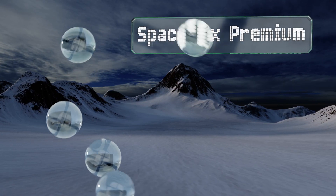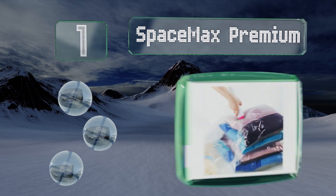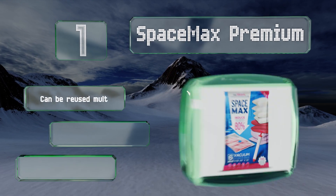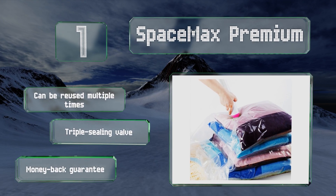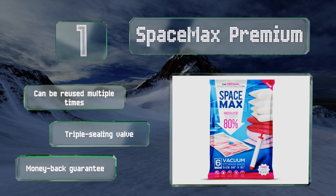Taking the top spot on our list, the Space Max Premium boasts impressive compression that's enough to pack down a sleeping bag or comforter into a fraction of its former bulk. Each order includes a hand pump that's easy to operate and perfect for on-the-go use. These can be reused multiple times and are equipped with a triple sealing valve that comes with a money-back guarantee.